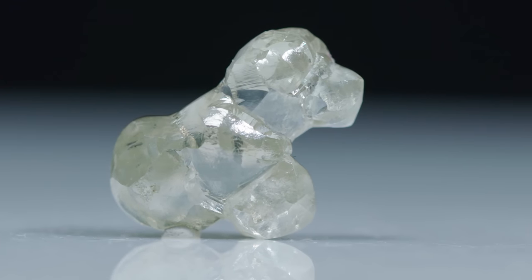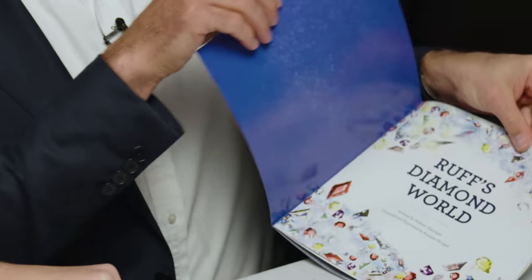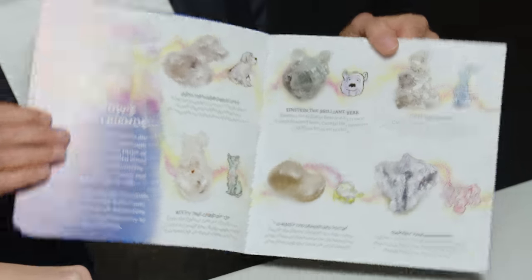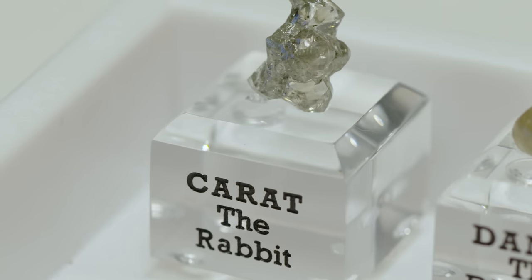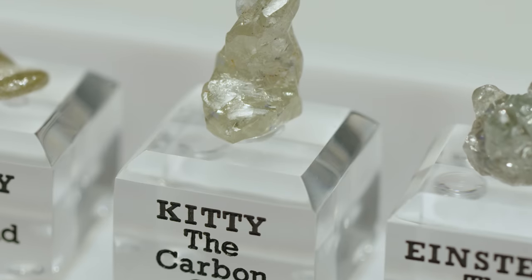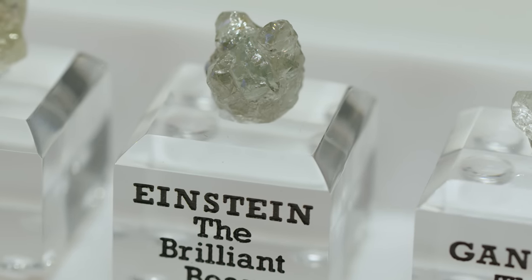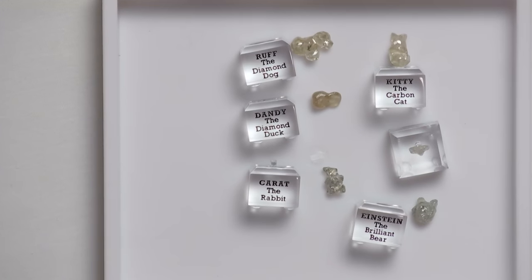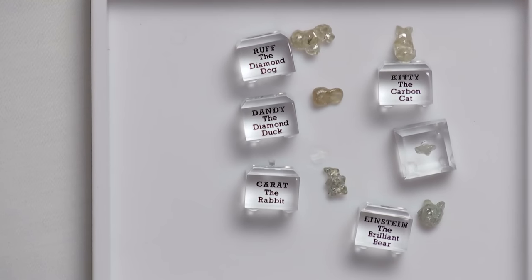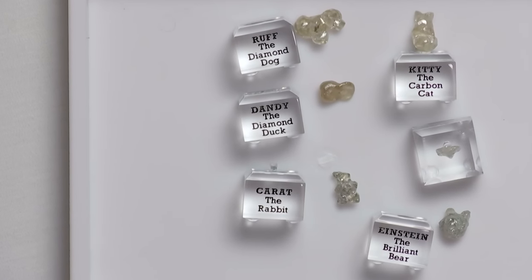It's important to emphasize these were found like this — they were not faceted in this form, they have not been worked on in any way, they came out of the ground this way. We wrote the book Ruff's Diamond World on that. The Super Six are right there: Dandy the diamond duck, Carrot the rabbit, Kitty the carbon cat, Ganesh the elephant, and Einstein the brilliant bear. Ruff is from Botswana along with Kitty. Dandy is from Russia. Ganesh was from Sierra Leone. Einstein is from Canada. Carrot the rabbit was from South Africa. We find diamonds all over the world.